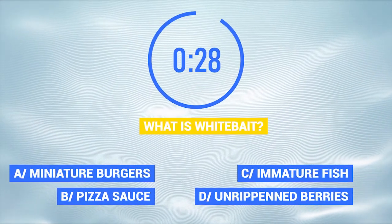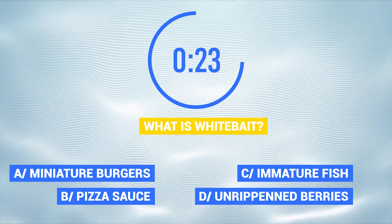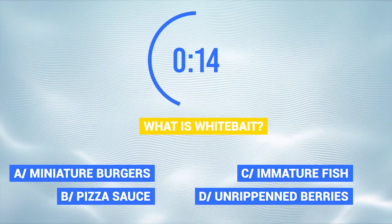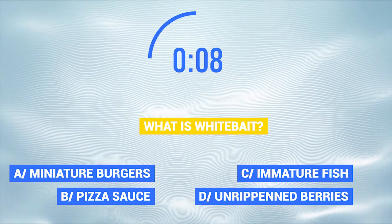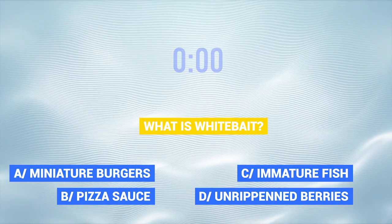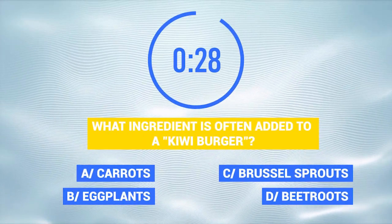What is whitebait? What ingredient is often added to a kiwi burger?